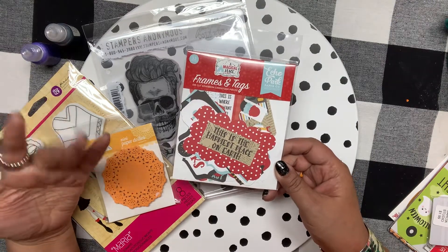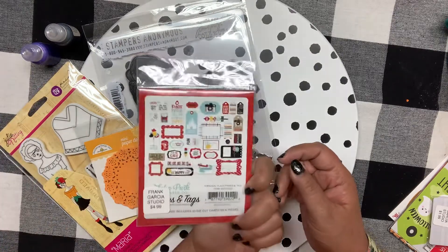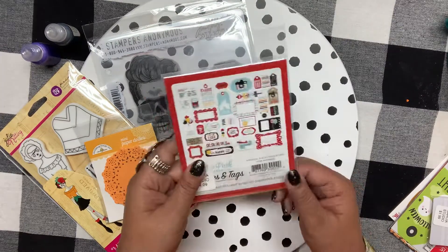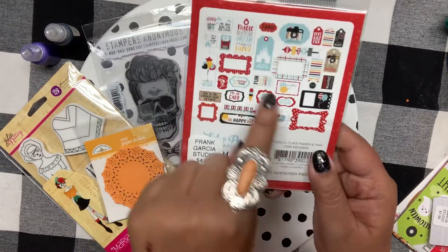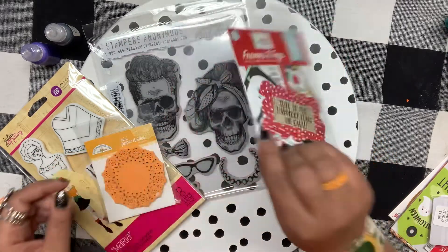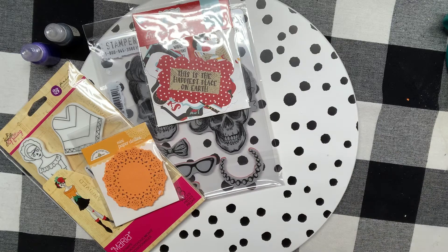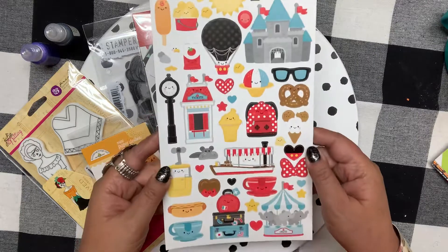I'm working on a Disney Halloween scrapbook with 12x12 layouts, and I realized I didn't have enough Disney-themed supplies. This is from Echo Park and it's called A Magical Place — this one is called Frames and Tags. I liked all the little sayings and things that I could add to my scrapbook pages.